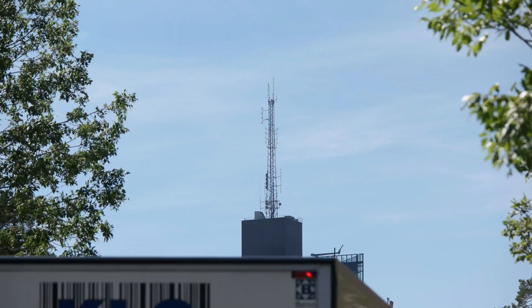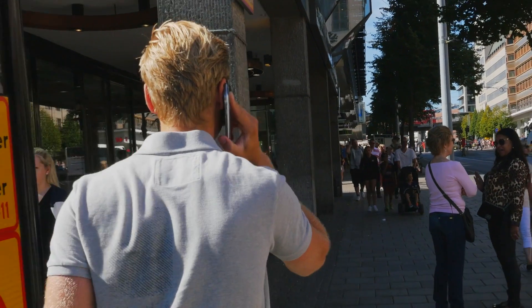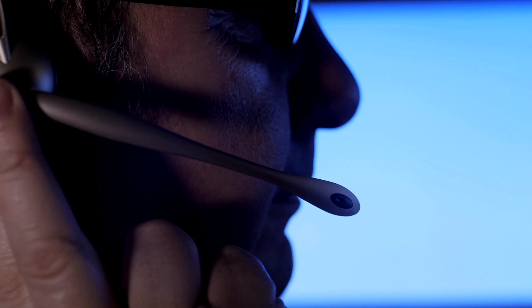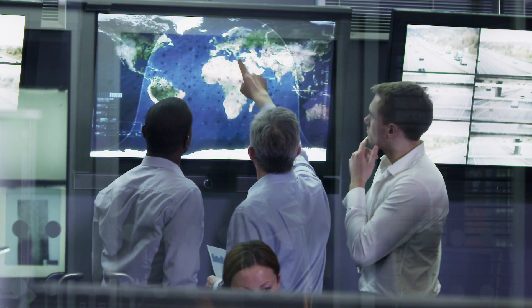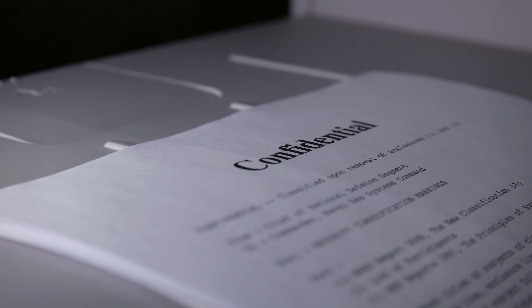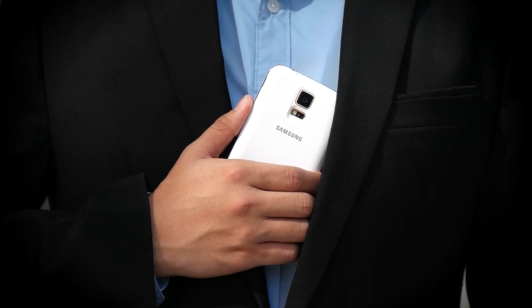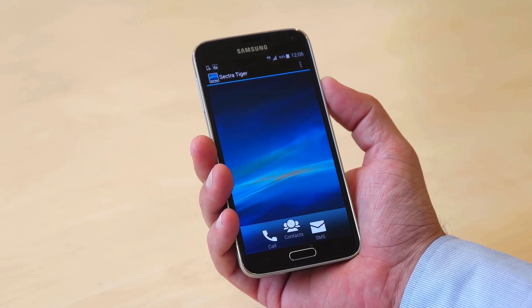A smartphone provides great flexibility, but this versatility has come with the price of exposure to malware and interception threats, thereby disqualifying it for use by individuals that handle sensitive information. This is about to change. In response to increasing demand for a personal device that satisfies both the regular use and the capabilities of a security dedicated device,